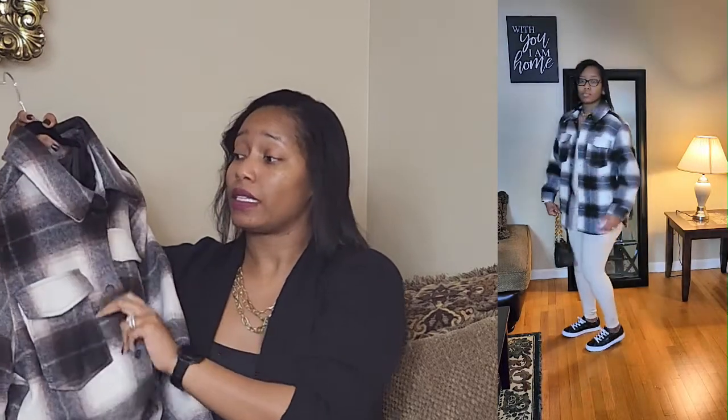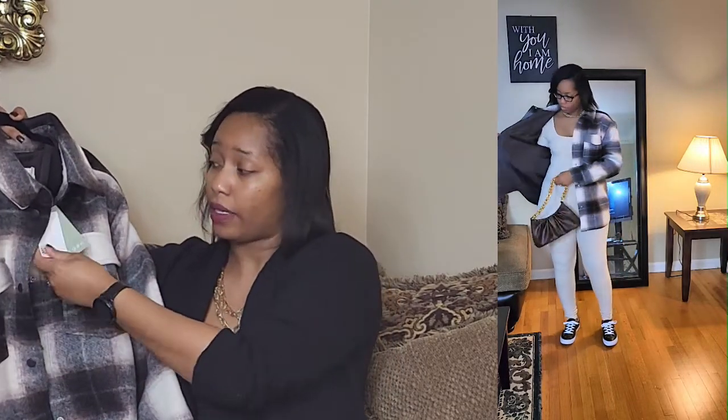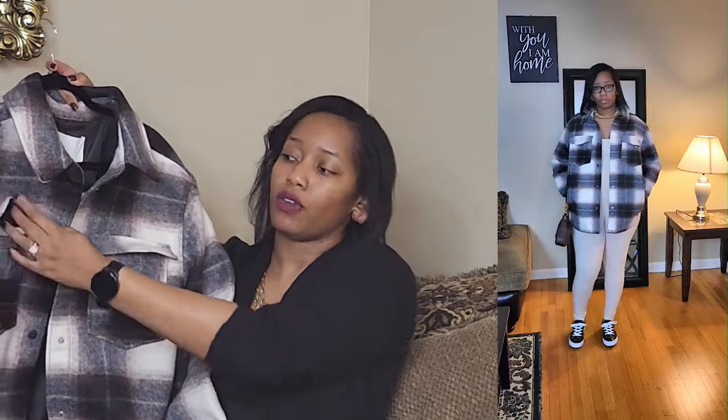This jacket is thick — I probably shouldn't wear it right now, maybe when it drops to the 50s. I got it in a size medium. It has a couple of chest pockets and pockets down at the bottom, which I love because I can put my hands in them. Run and grab this one.